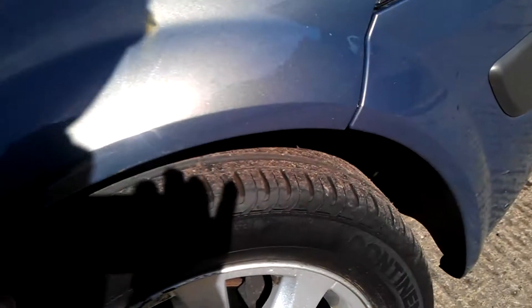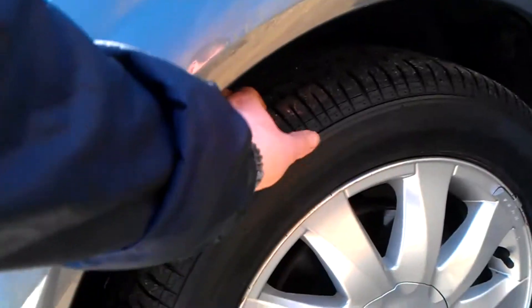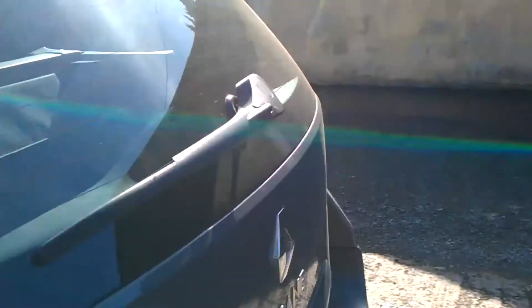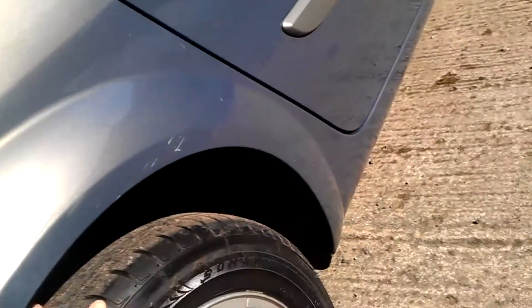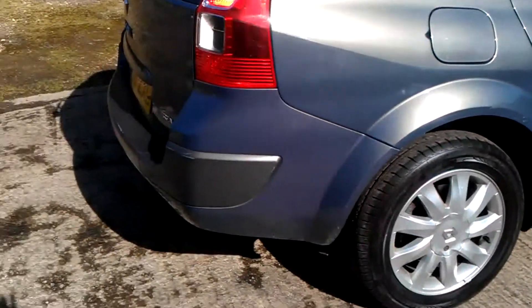There's a brand new Continental 205/55 R16 on that one. The other front is a Bridgestone Turanza — they don't match, but both fronts are nice and brand new. This rear here is about 10% worn so not far off brand new itself, and the other rear again about 10% worn — no budget tyres on the back but plenty of tread to go.